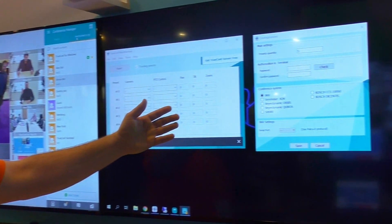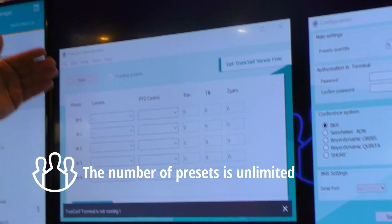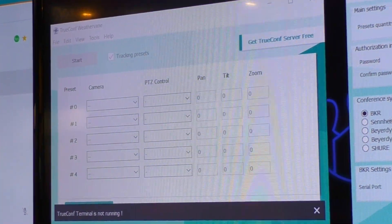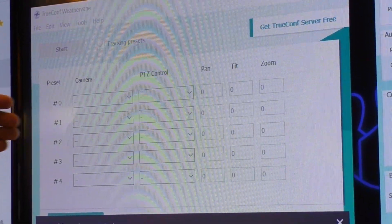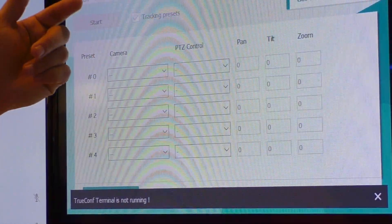To do that, we developed this software. You can see the TrueConf WeatherWay application here. You can create an unlimited number of presets, which allows you to define a special set of parameters for zoom, tilt, and panoramic angle for every camera. You can select the camera and select the interface.